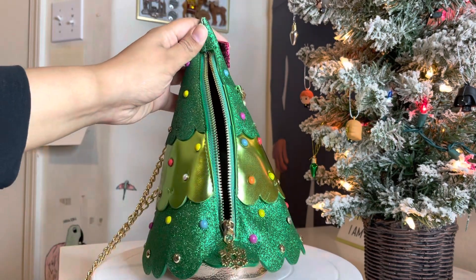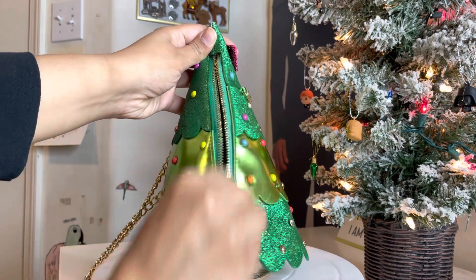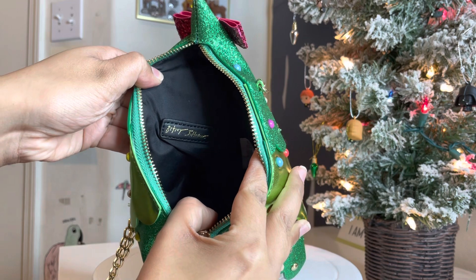I don't know why it was at TJ Maxx — maybe because of this little tail here. I don't know if it's supposed to stick out that way, but even if it does, it's not an issue. There's plenty of room inside for a wallet, phone, and a few other objects at least. It's got that Betsy Johnson label on the inside.